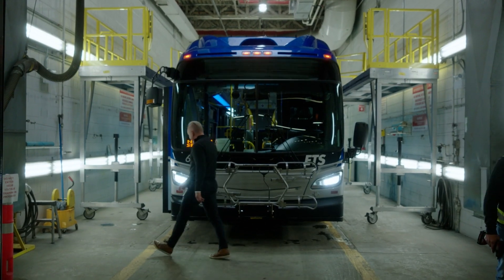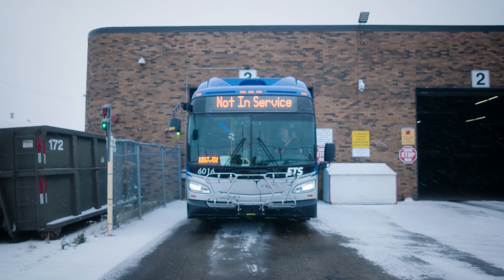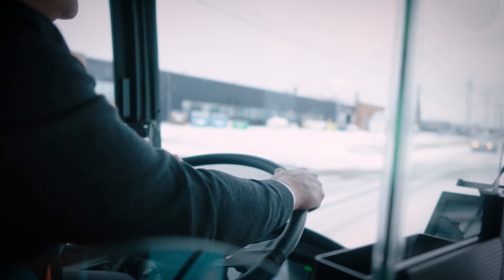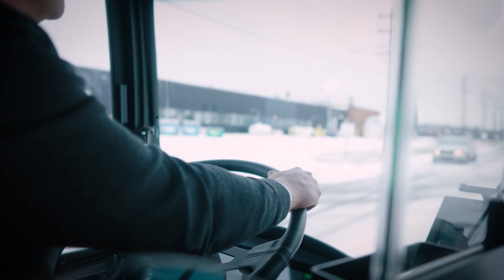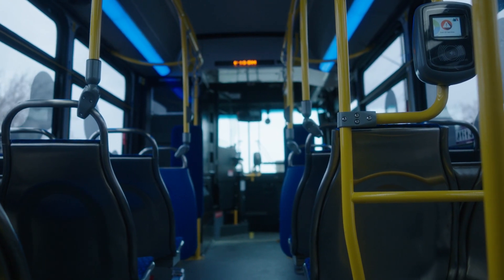We've been testing the bus for almost a year now. We had an opportunity last winter to test the range of the bus, even though it wasn't in revenue service. Even in winter conditions and below 20 degrees Celsius conditions, we're getting well over 400 kilometres of range, which is far exceeding our expectations, and it's really quite exciting.